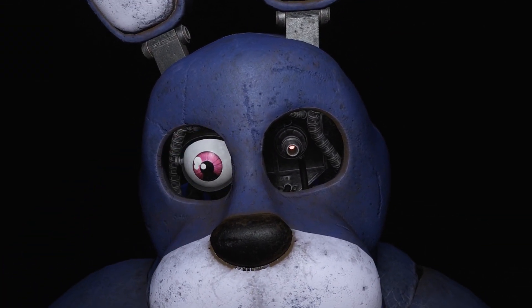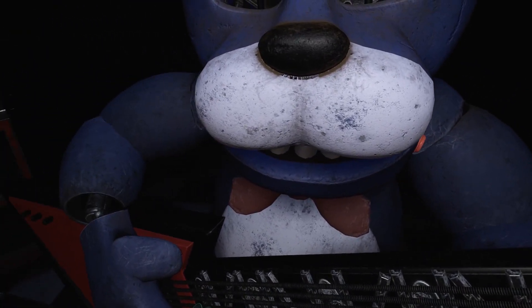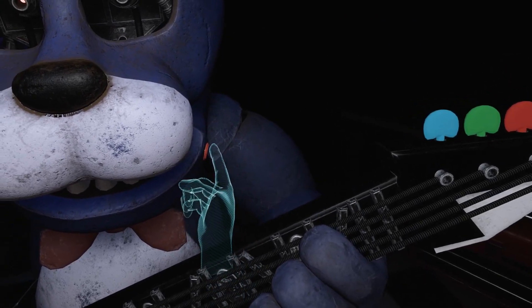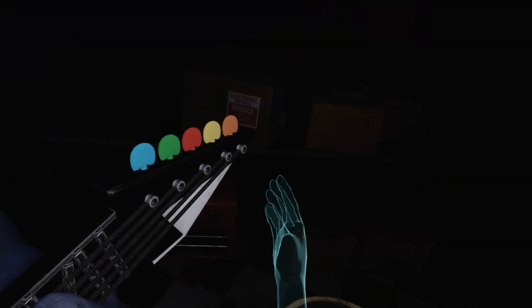Now, firmly grip Bonnie's right eye. Deposit the right eye — good job. To open Bonnie's faceplate, carefully press the well done. You now have access to Bonnie's harmonization module. Press the blinking button inside Bonnie's sec.